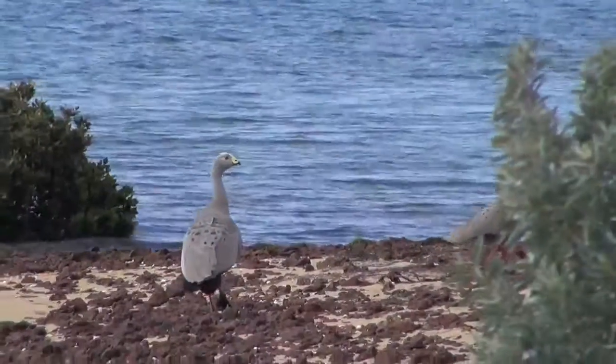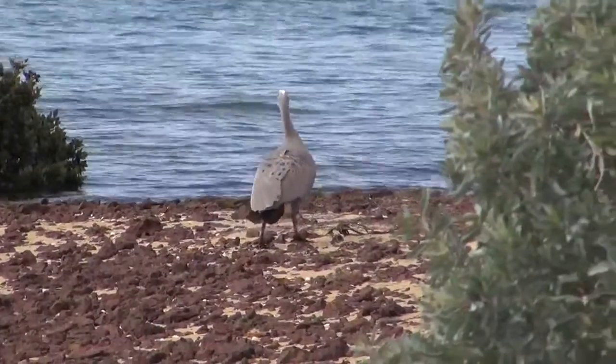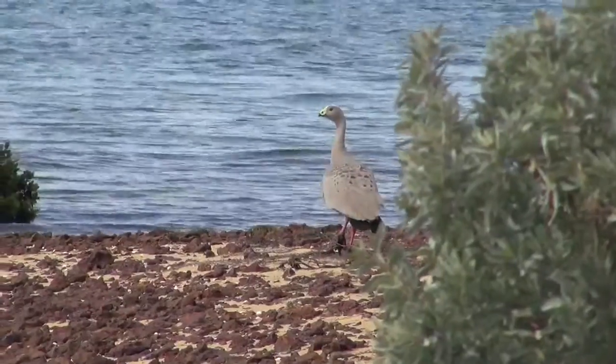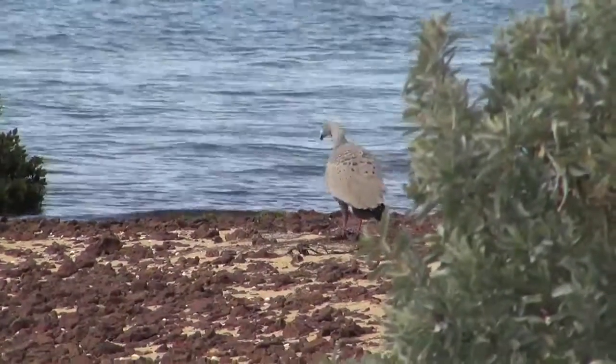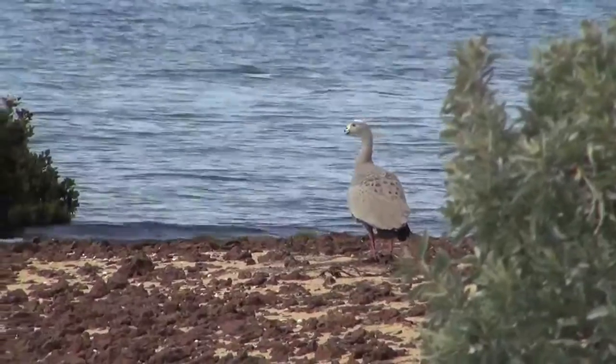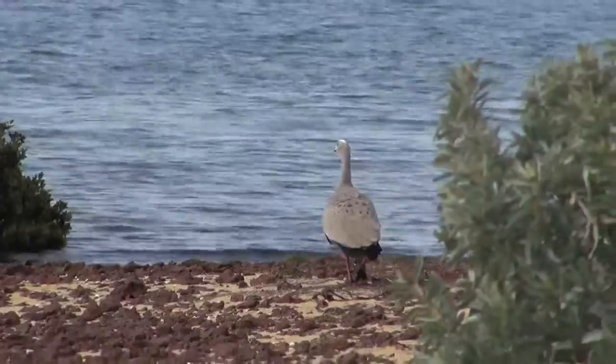A couple of Cape Barren geese have walked between us and the pied oystercatcher flock. The Cape Barren goose is a bird that's increasing again — it was hunted to dangerously low levels, but it's been fairly safe on its breeding islands in Bass Strait for many years now. Populations are beginning to build up and we're getting migrants to the mainland in decent numbers again.